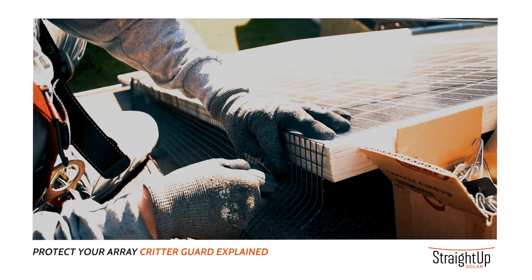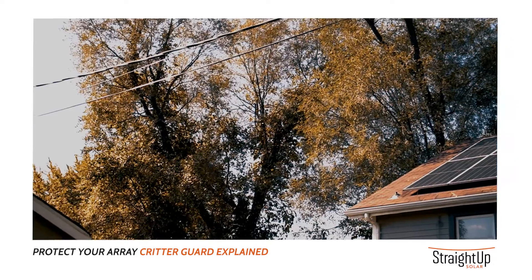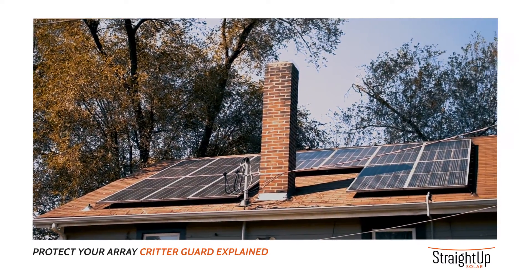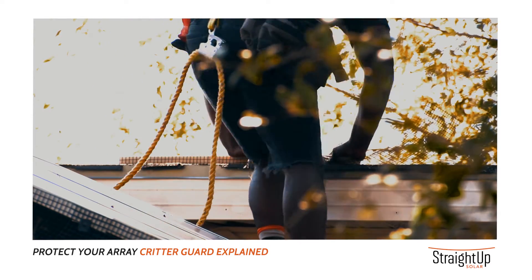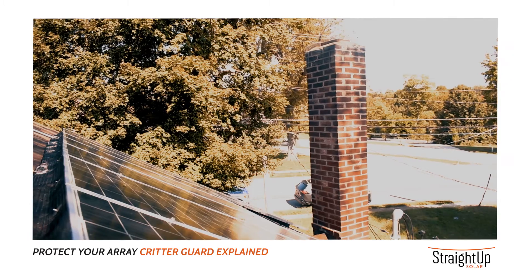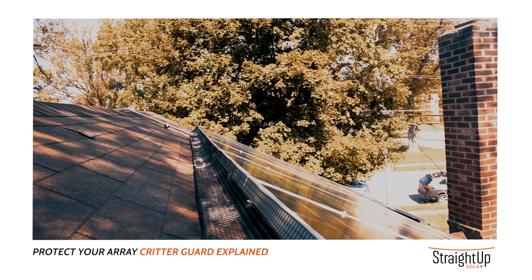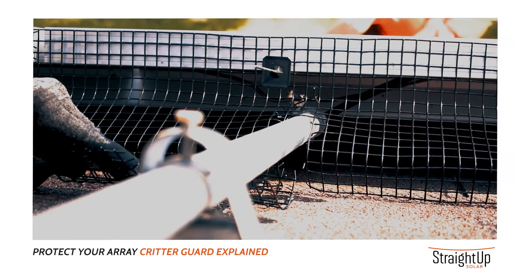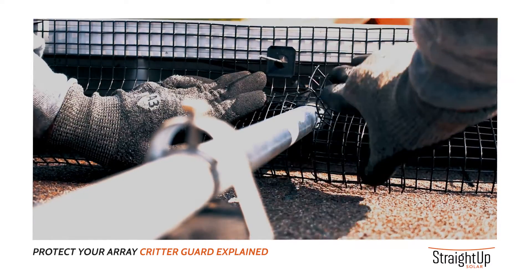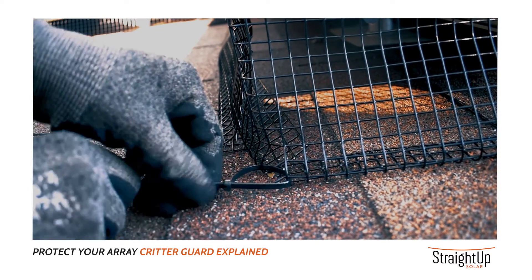If installed correctly, critter guard should last the lifetime of your system. At SUS, we do provide a one-year warranty on the critter guard. When we come out to your site to install critter guard, it takes just maybe a few hours to install around the perimeter of your system. It depends on how big your array is and how steep your roof is to work on. We know that it's a quality critter guard installation if there are no holes left for the squirrels to enter.